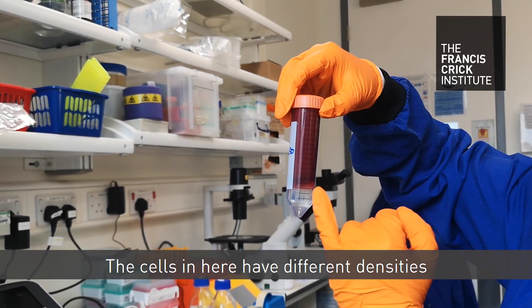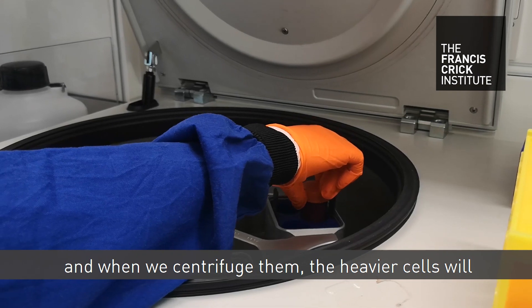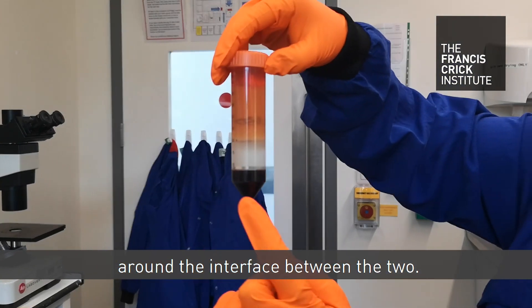The cells in here have different densities and when we centrifuge them, the heavier cells will come down and pellet at the bottom, and the lighter cells will form in a fluffy ring around the interface between the two.